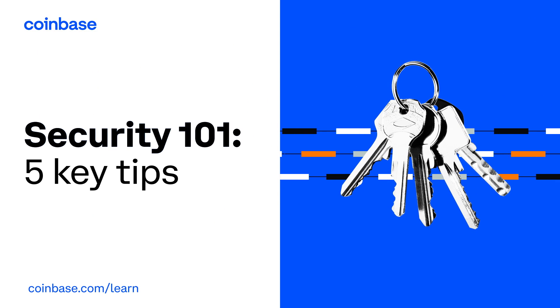Welcome to Security 101: five key tips to keep your account secure for a beginner.